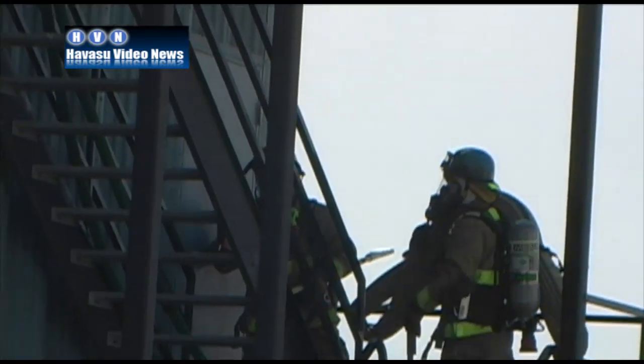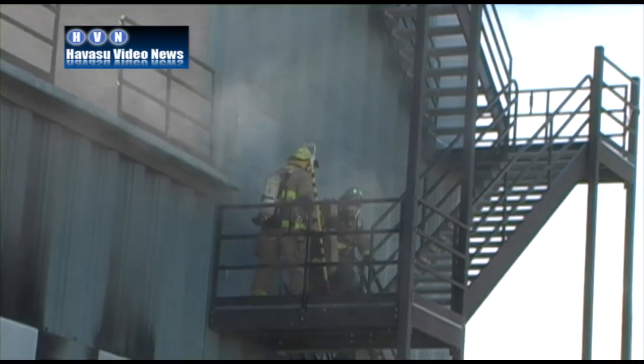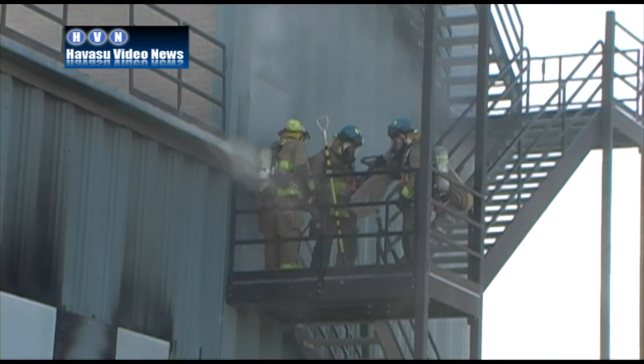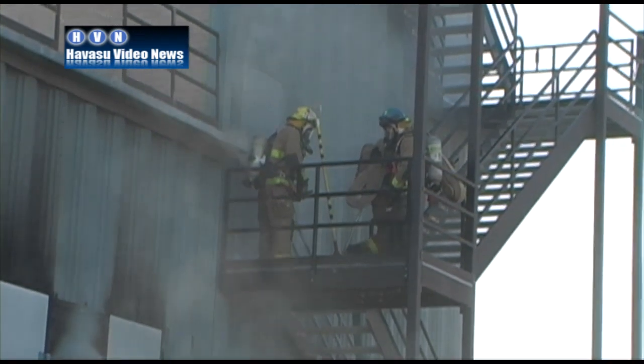Now, these guys are graduating and they're ready to go on the line? They already have their Firefighter 1 and 2 certifications. They were lateral hires from other organizations. So we've been training them for five weeks to get them up to speed on all Lake Havasu policies and procedures. Yeah, they're getting ready to go on the line — they'll start on April 8th.